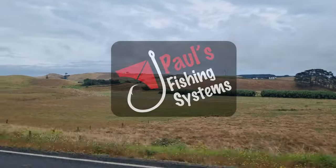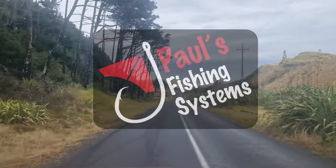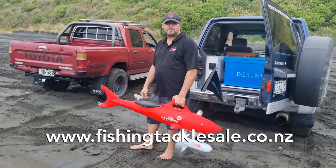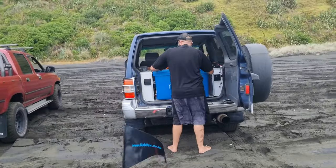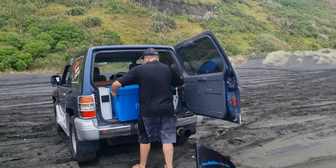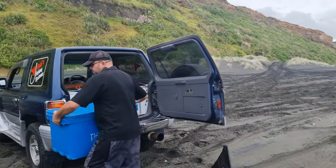Hey guys, Morgan here from Paul's Fishing Systems. Here we are arriving at Karatahi Beach, out here to fish with the Predator today. Here's Nathan setting up and Caleb on the camera. Let's see how they get on.